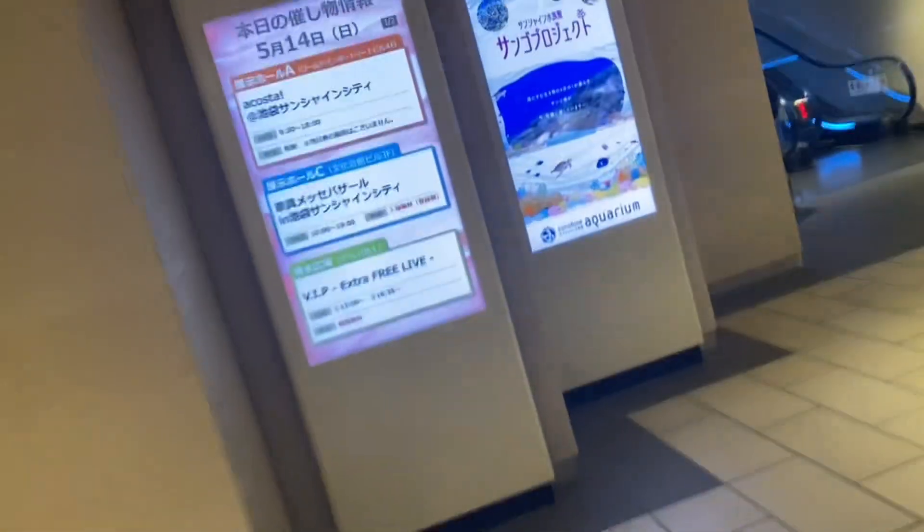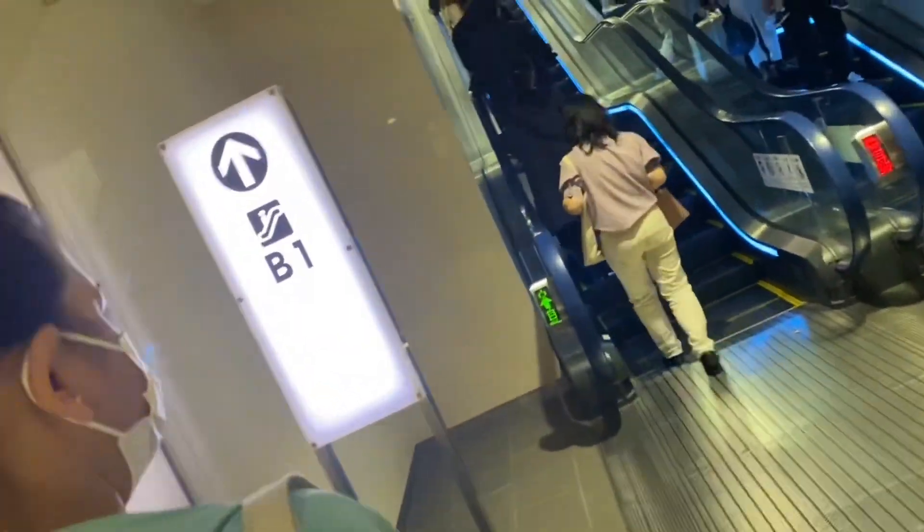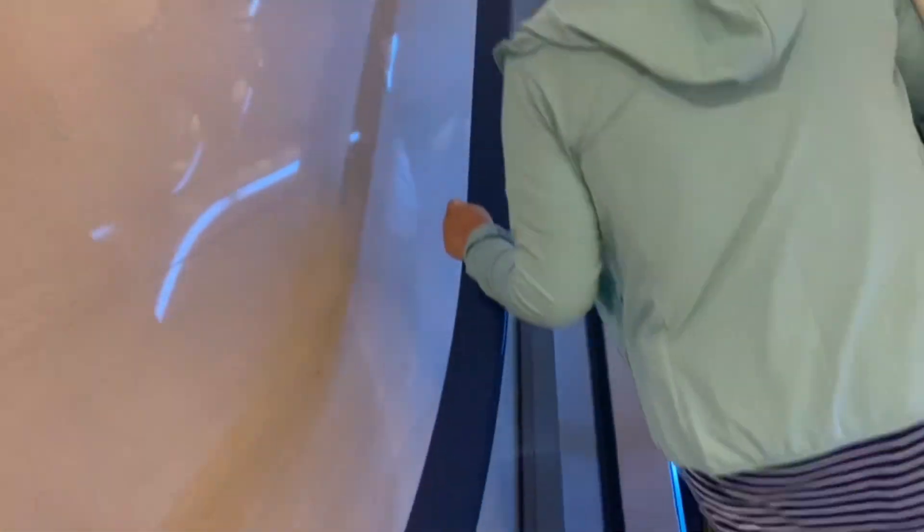Looking at that, it's a lovely blue, incredible blue lighting. It looks like entering a crater or something kind of like that.